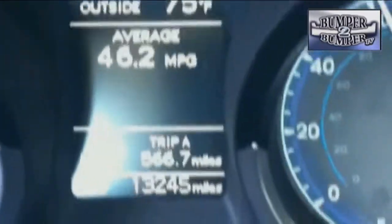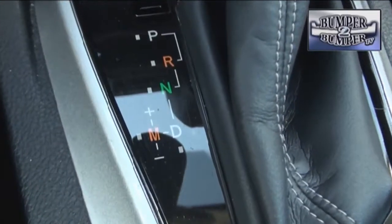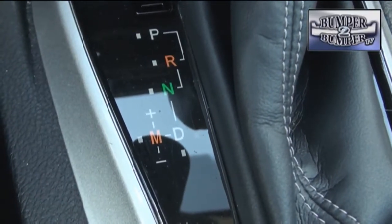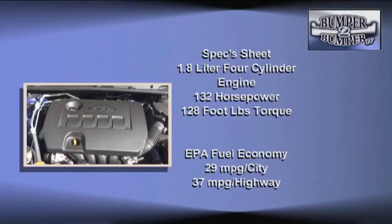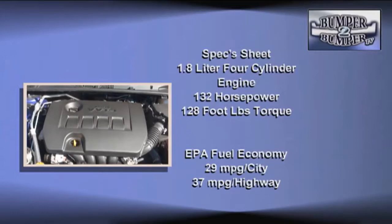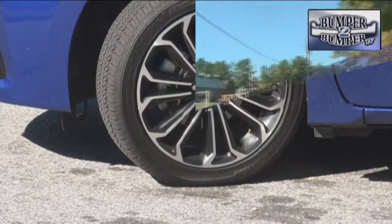Mechanically, the Corolla has a decent blend of performance and economy, with a CVT automatic transmission that mimics a 7-speed automatic. A traditional 4-speed automatic and a 6-speed manual only come in the entry level. Under the hood is the 1.8-liter aluminum inline 4-cylinder engine with dual VVTi. There is an Eco variant that stretches out fuel economy, helped out by the 17-inch wheels on the S which provide very good road surface contact.